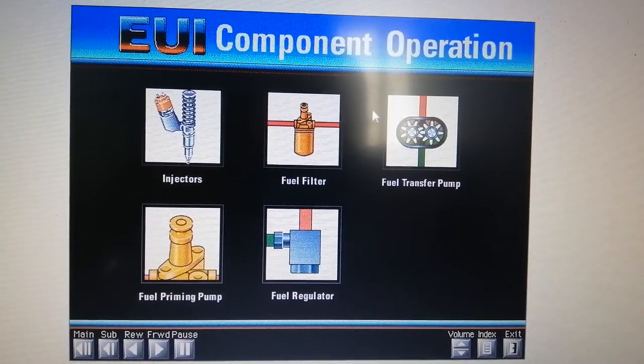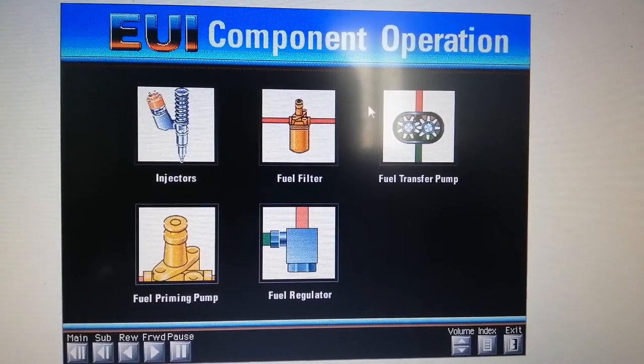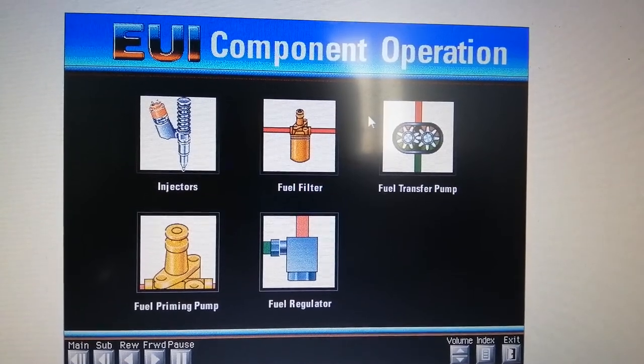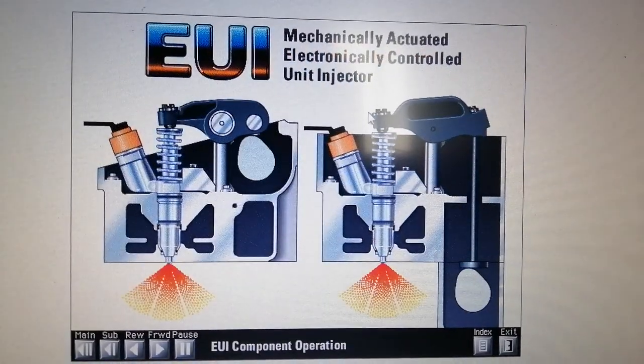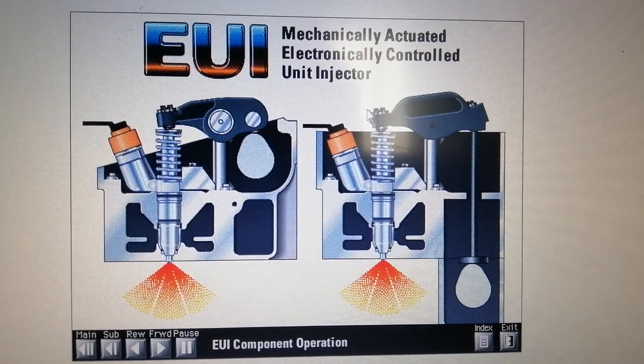Now that we've introduced the major system components, let's discuss the operation of each component in more detail. We'll start with the mechanical components and then cover the electronic components. Diesel fuel systems use a plunger and barrel to pump high-pressure fuel into the combustion chamber. The cam lobes push rods and rocker arms to mechanically actuate the injectors.